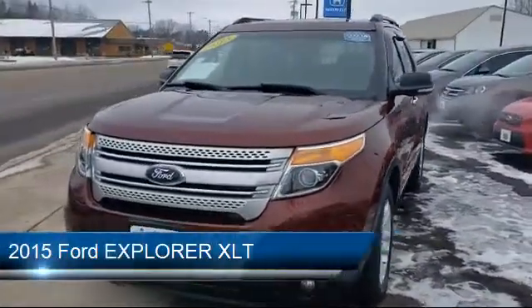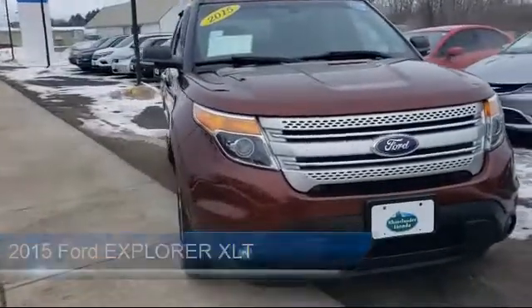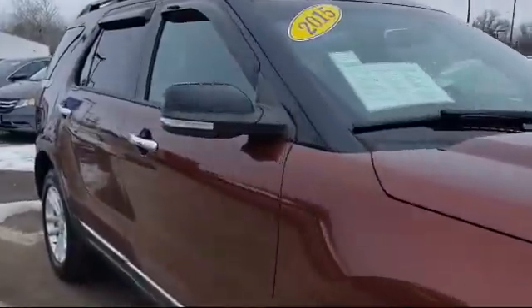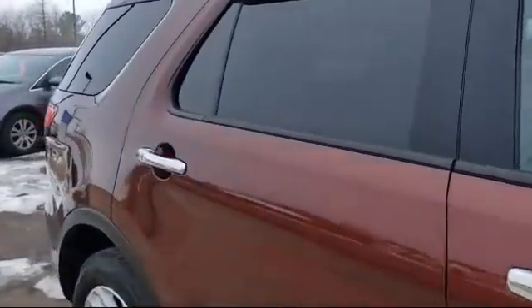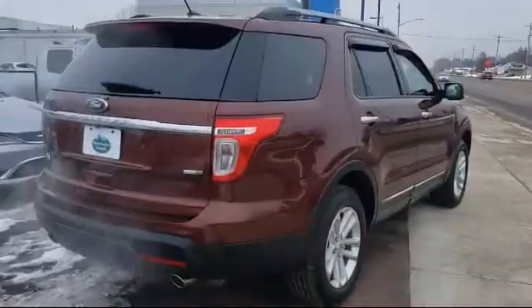It comes equipped with electronic stability control, roof rack, parking sensors, rear spoiler, third row seating, keyless entry, steering wheel controls, tire pressure monitoring system, Sirius XM satellite radio, alloy wheels, and much more.